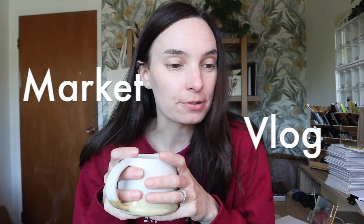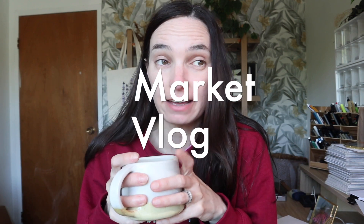Hello and welcome back. I'm starting another market blog — I have a market tomorrow, so today is the last day I'm going to do some prepping. I need to prep some cards, package up some prints, and sign them. I also need to check my sticker inventory and make sure that's good.